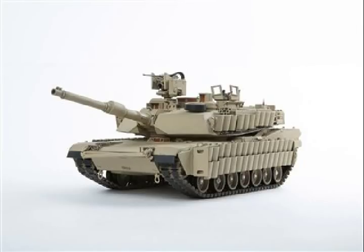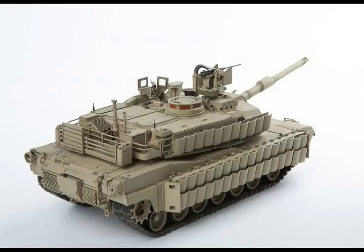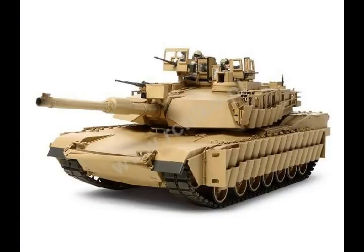Nearly 2,000 M1A1 versions of the tank were stationed in Saudi Arabia as part of Operation Desert Storm. After the 1991 Gulf War, the Abrams tank was upgraded to the M1A2 model and deployed to Bosnia and throughout the Middle East. The tank has been effective due to its firing accuracy, strong armored shell, and durability in harsh desert environments.